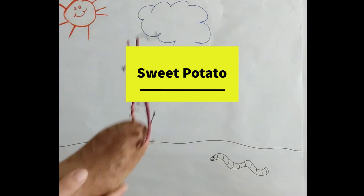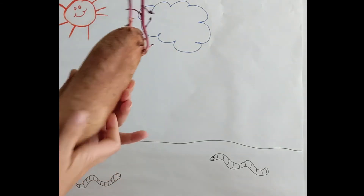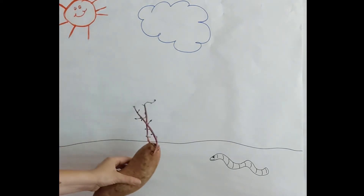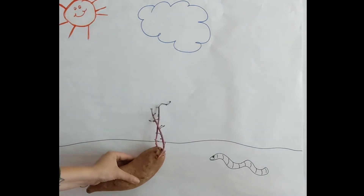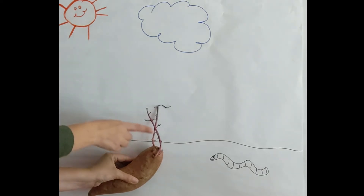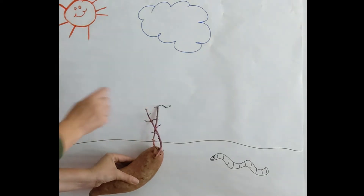Take a look at this sweet potato. It looks very different. If you notice, the sweet potato root has started to grow stems and leaves. The stems and leaves will grow above ground towards the sun, whereas the sweet potato — the root of the plant — remains underground in the soil.